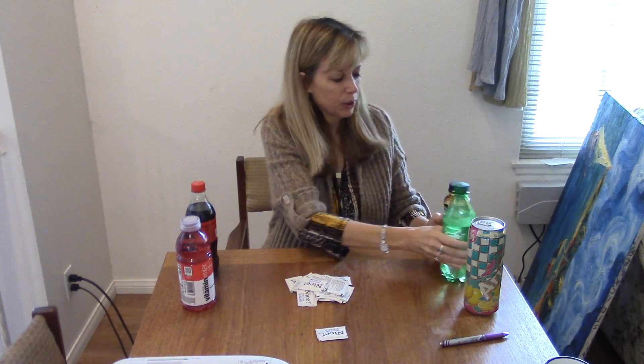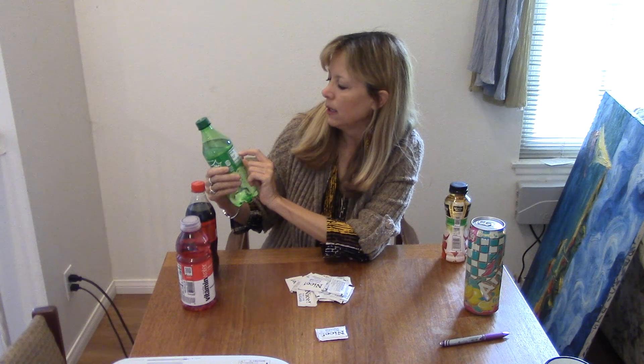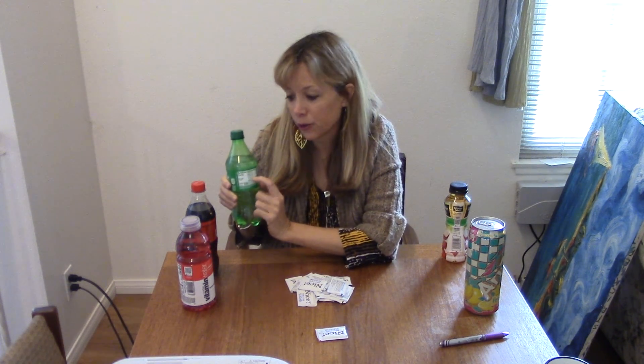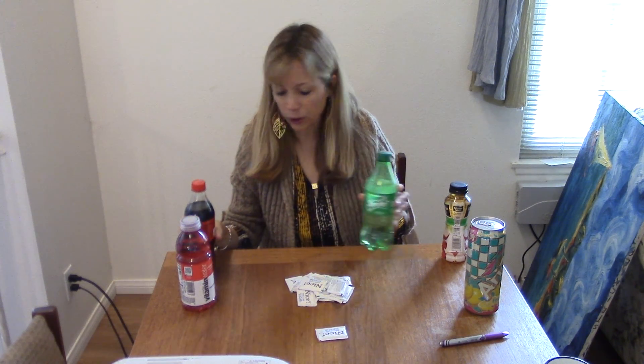Sprite, if you look at the bottle, has 63 grams of sugar. So that's very close to Coke. Which isn't surprising — they just look different but they're both very highly sugared.